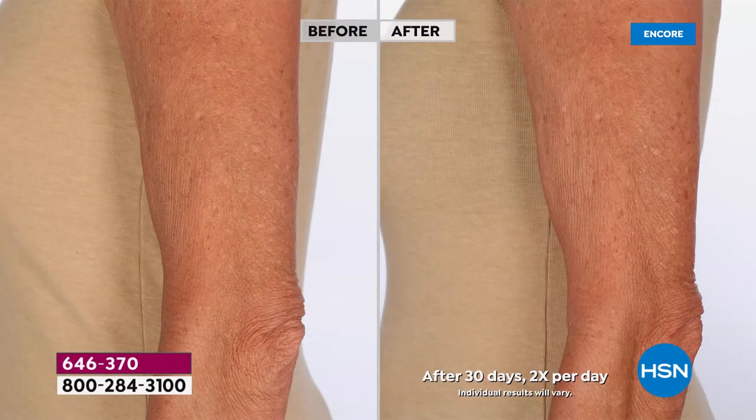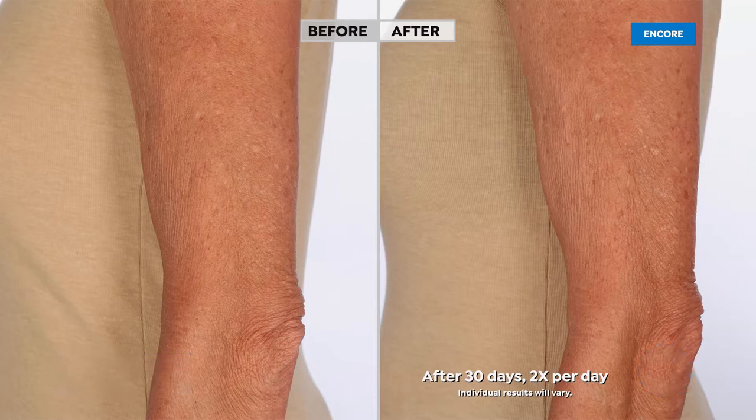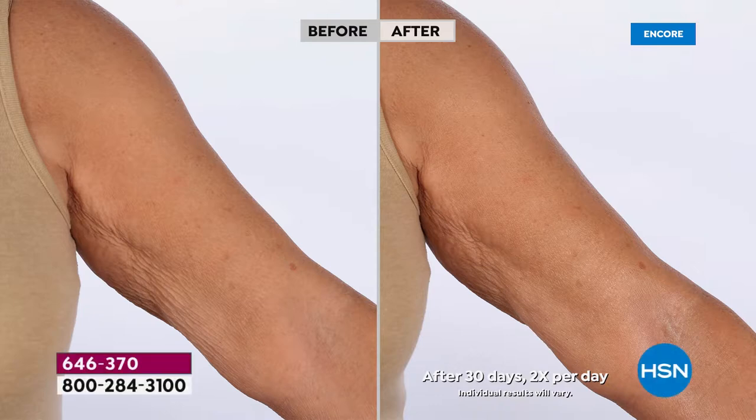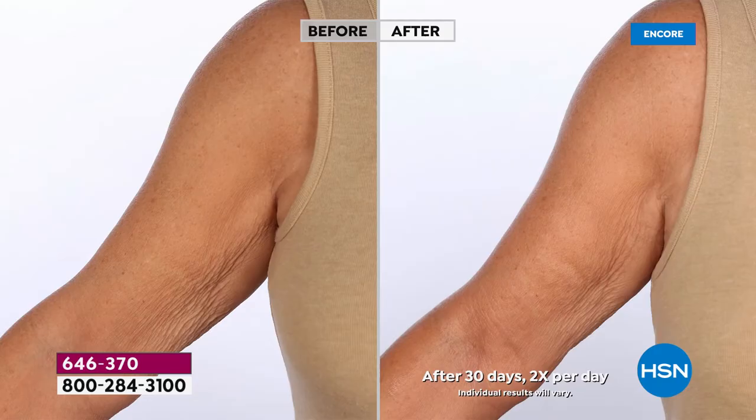Look at these results — and this is after 30 days. Look at the arm, look at the elbow. It looks more lifted, it looks more toned. It is certainly much more hydrated. It is just drenching your skin with hydration. Look at the difference in how much more youthful and supple her skin looks.